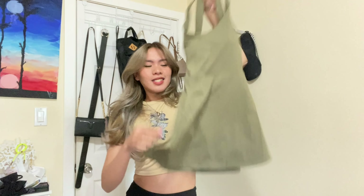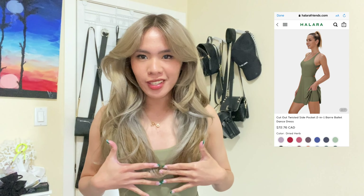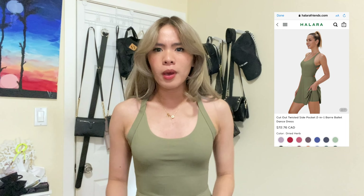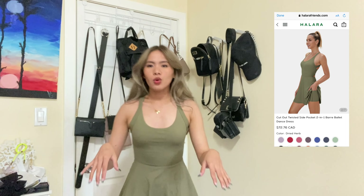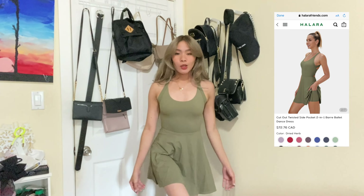I got the first dress in olive green — army green, whatever you want to call it. It matches my background! The back looks like this. I took off my bra because it has a built-in foam — so aesthetically pleasing. Here's how it looks on.